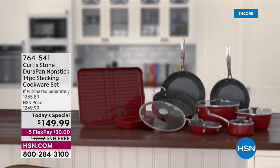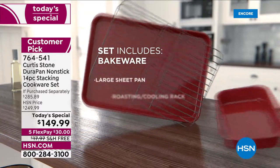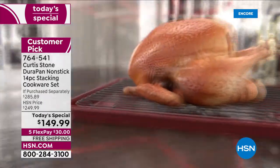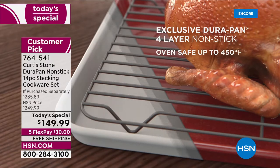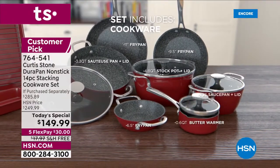Chef Curtis Stone has become our number one brand in all of HSN when it comes to customer satisfaction, and all his sets have become customer picks. We only do a set today special twice a year. We couldn't do it in October because of shipping delays, and this is it — it's been a year since we had a today's special.